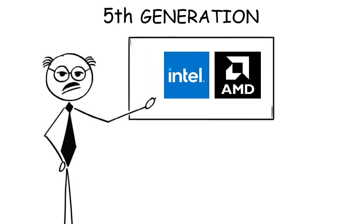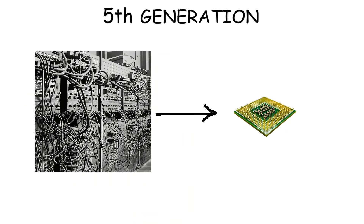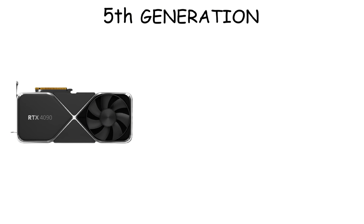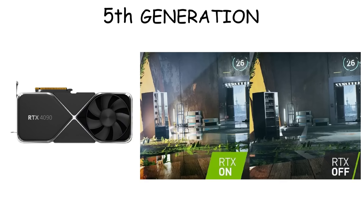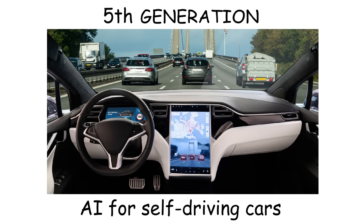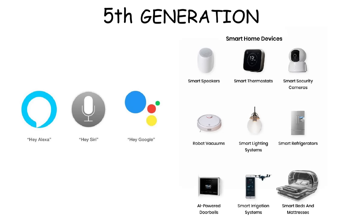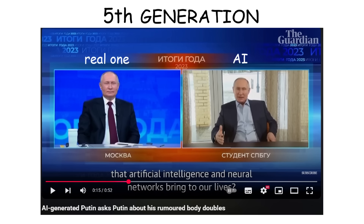Fifth generation. The fifth generation of computers doesn't refer to a specific machine or processor. It's more about a shift in purpose. Instead of just making computers faster or smaller, this generation focuses on making them smarter. That's why now many things are integrated with artificial intelligence. AI is now used in graphics cards to enhance visual quality with features like ray tracing, allowing games to look better. AI also powers self-driving cars like Tesla, helping them navigate roads and make split-second decisions. And AI is also behind voice assistants like Alexa and Google Assistant, which are now often integrated with smart home devices. And these days, even AI can generate entirely new video with realistic speech, like making someone say things they never actually said.